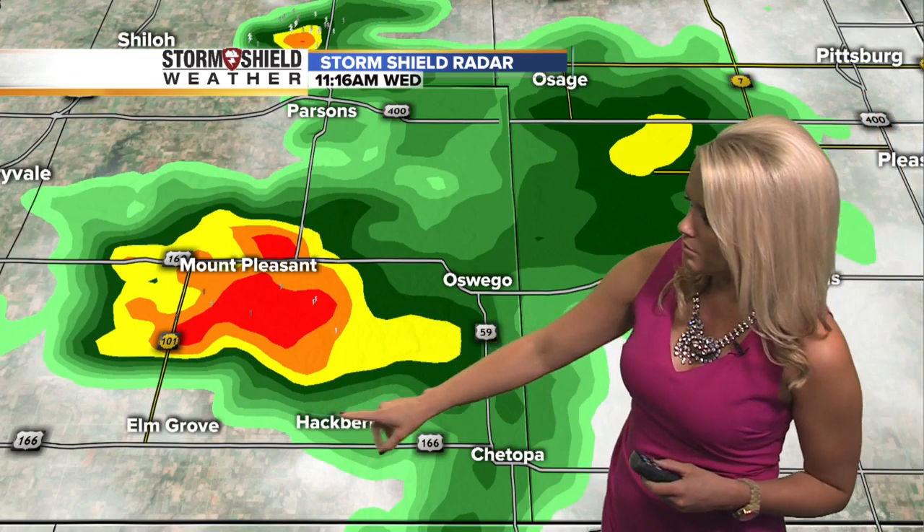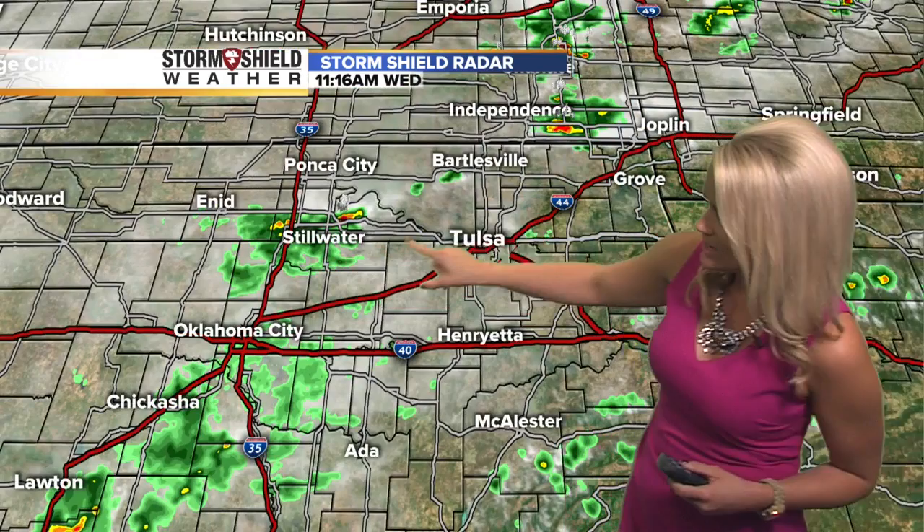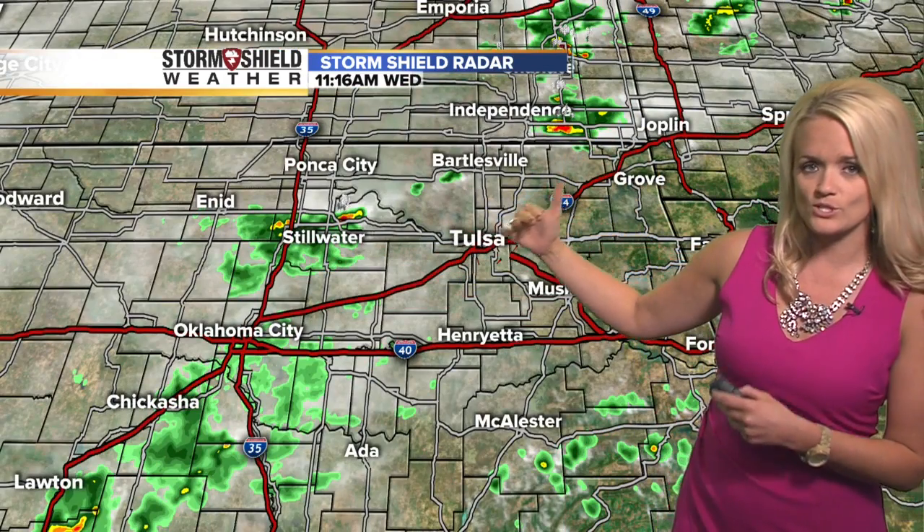Up in Kansas, Mount Pleasant and then over near Elm Grove, Hackberry — it's just kind of centered right in the center there. You're also seeing some pretty heavy rainfall and hearing some rumbles of thunder. None of this is severe, but you can tell it's kind of draped in one little line there. That looks to be right where the front happens to be stalled at the moment.